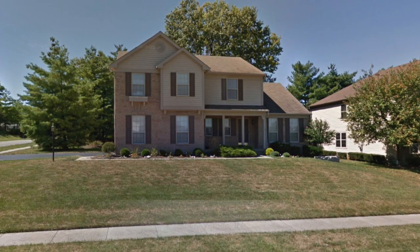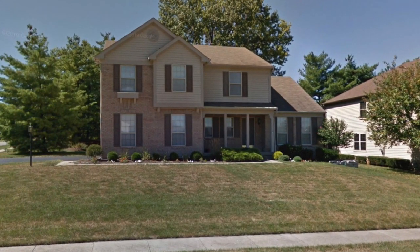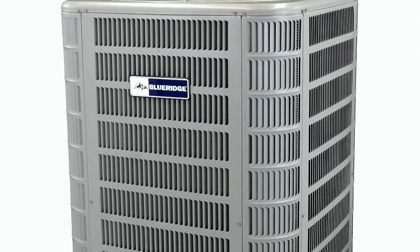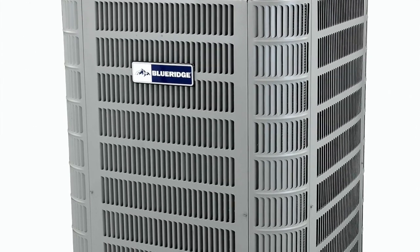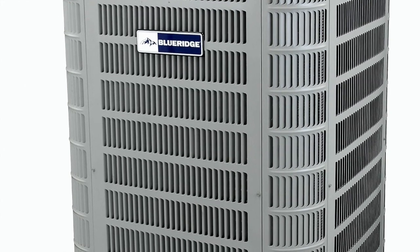That heat pump is easy to install and it's been working great. My bills have been lower than they ever have since I moved into the house. I've recommended it to anybody else that's having to have their heating and air replaced. It's been great — quiet, works just like it should, and bills have been low.